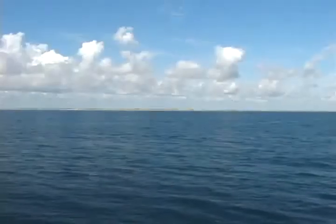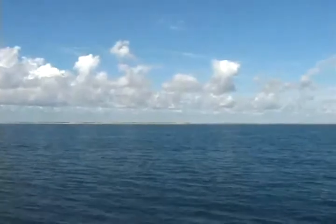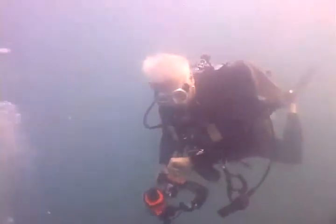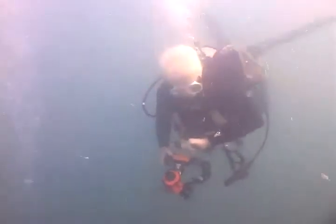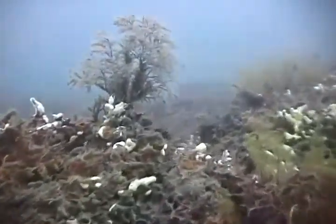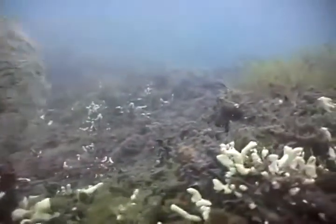7½ Fathom Reef is located two miles offshore on the Continental Shelf of South Texas in 7½ fathoms, or 45 feet of water. It is small compared to other reefs and banks in the Gulf of Mexico, extending only 350 yards in length and 50 yards in width.